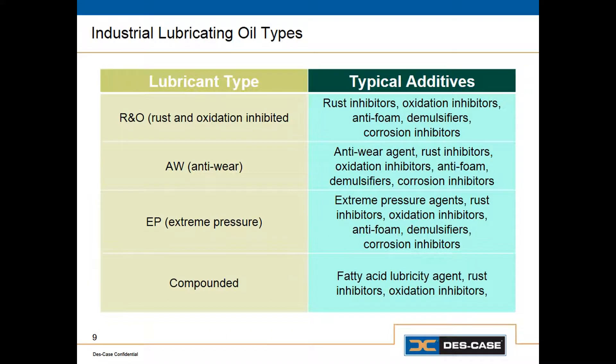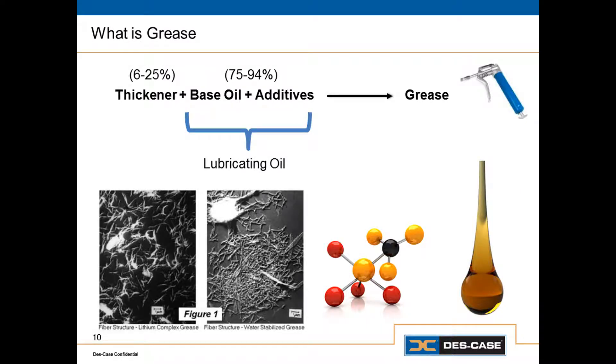Those are the three primary parts of our specification for a lubricating oil: the base oil type, the base oil viscosity grade, and the additive system or lubricant type. When it comes to grease, we actually have more things to consider. A lubricating grease is essentially a lubricating oil that has been thickened so it'll stick to things and stay in place. So we have all of the same parts of the specification as with oil, but we also need to add the thickener type and the NLGI grade, which tells us the consistency of the grease.